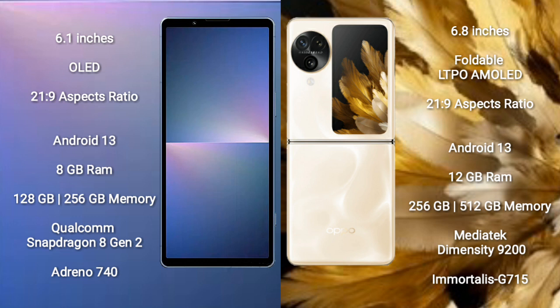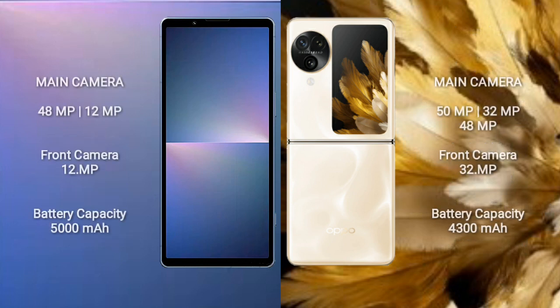The Sony Xperia 5 Mark 5 comes with 8GB RAM and 128GB or 256GB internal storage, powered by the Qualcomm Snapdragon 8 Gen 2 processor and Adreno 740 GPU. The Oppo Find N3 Flip comes with 12GB RAM and 256GB or 512GB internal storage, powered by the MediaTek Dimensity 9200 processor and Mali-G710 GPU.